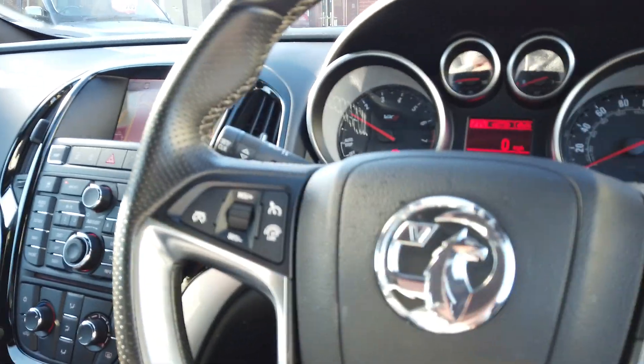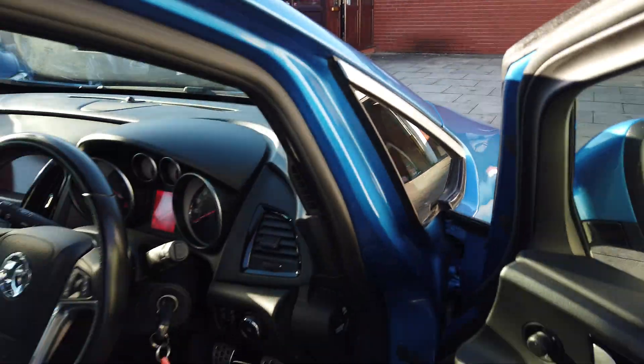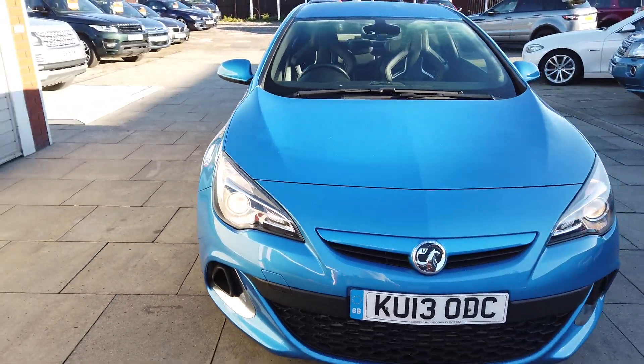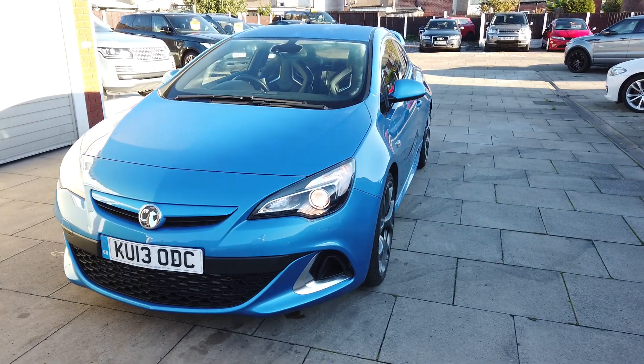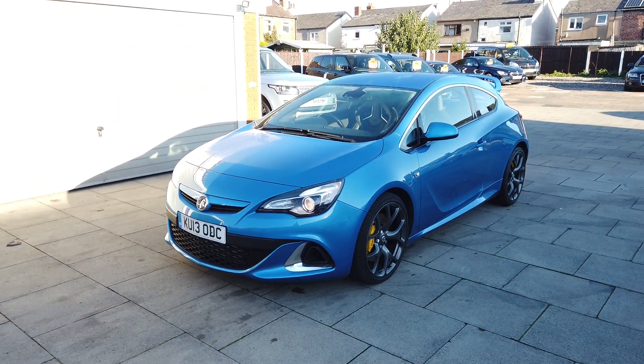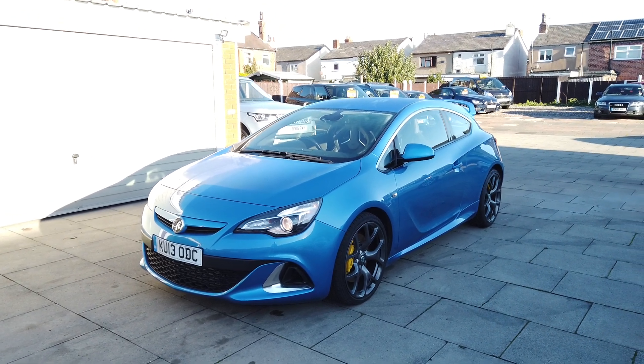It's immaculate — genuinely immaculate this car. So if it's a particularly nice VXR you're looking for, this has to be the one for you. It's a lovely car in superb condition. If you're interested guys, do give us a call here at AutoClarity — we're always willing to help.